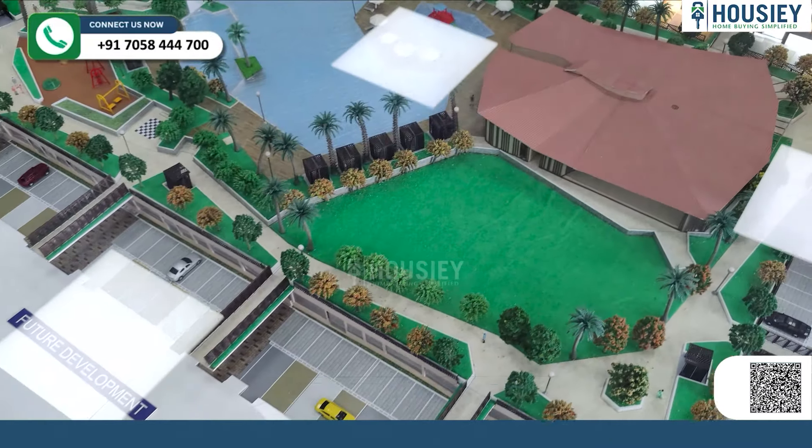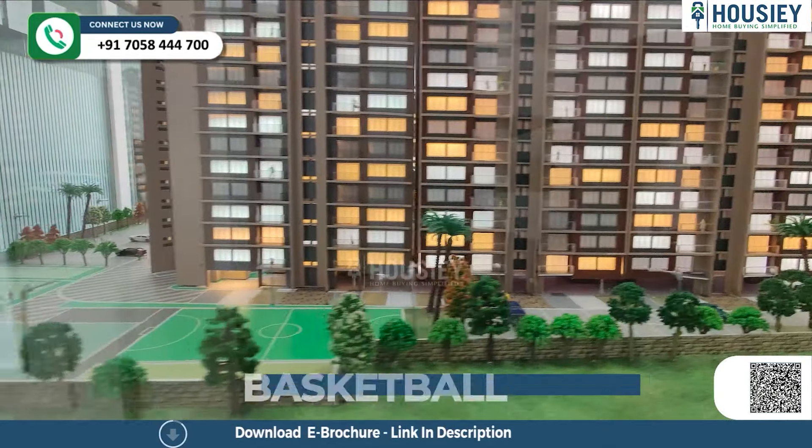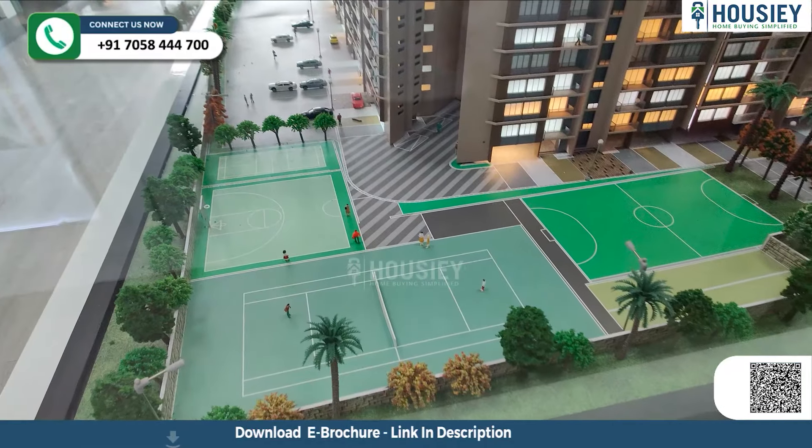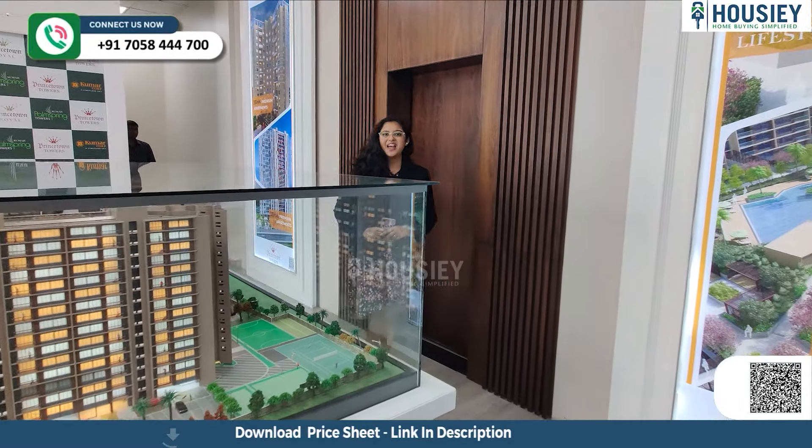The amenities you can check here — you have a swimming pool, club house, gymnasium, kids' play area, basketball court, tennis court, and many more. Now let's check the sample flat.